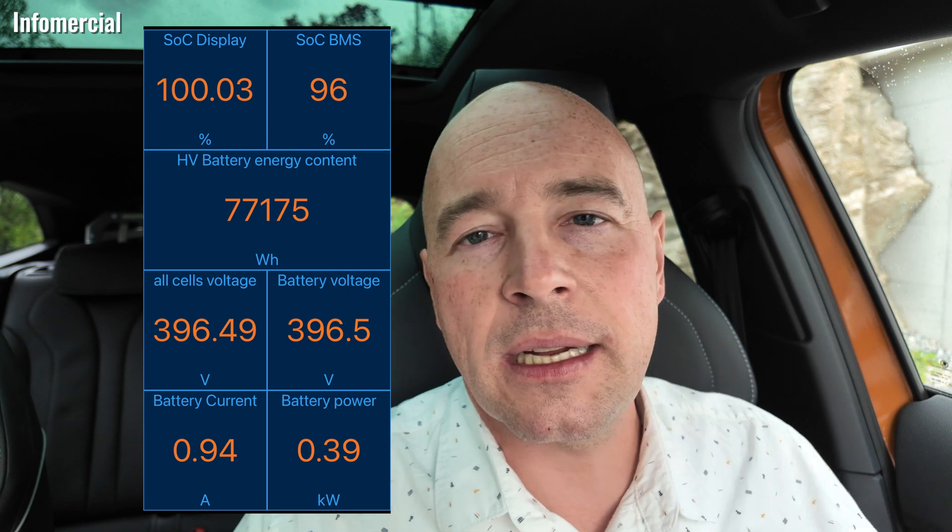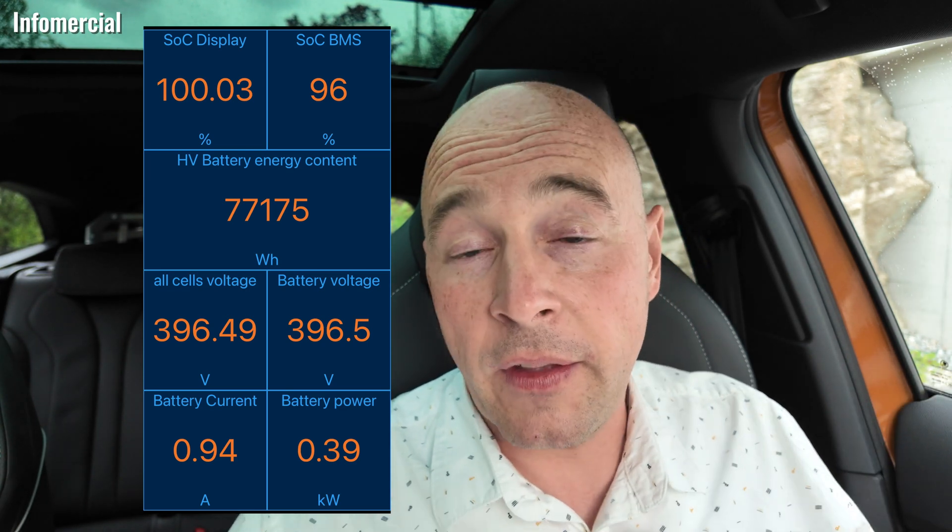There are two SoC — state of charge — values. One is called Display, which should be the value you see in your display as a driver. The other one is called BMS, for the battery management system — this is the internal value the BMS works with. A general rule of thumb: the higher the SoC in the display, the lower the BMS value will be. For example, at 100% display, BMS would be around 96%. At 0% display, the BMS value should be around 3–5%. We also need the energy content of the traction battery — how much energy is actually in the battery.